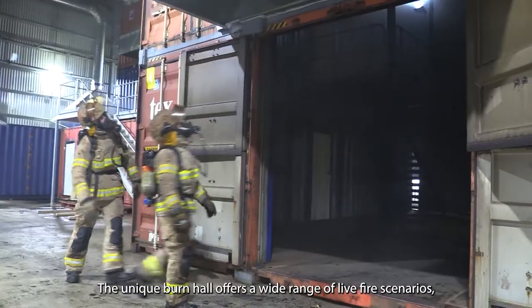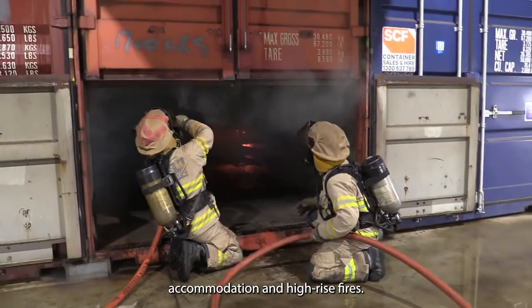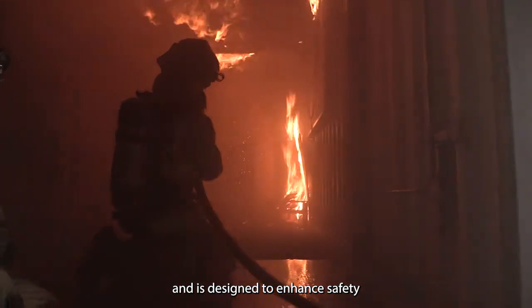The unique burn hall offers a wide range of live fire scenarios, from basic house fires to more complex business, accommodation, and high-rise fires. The South Australian training facility will be used by firefighters throughout their careers and is designed to enhance safety for both firefighters and the community.